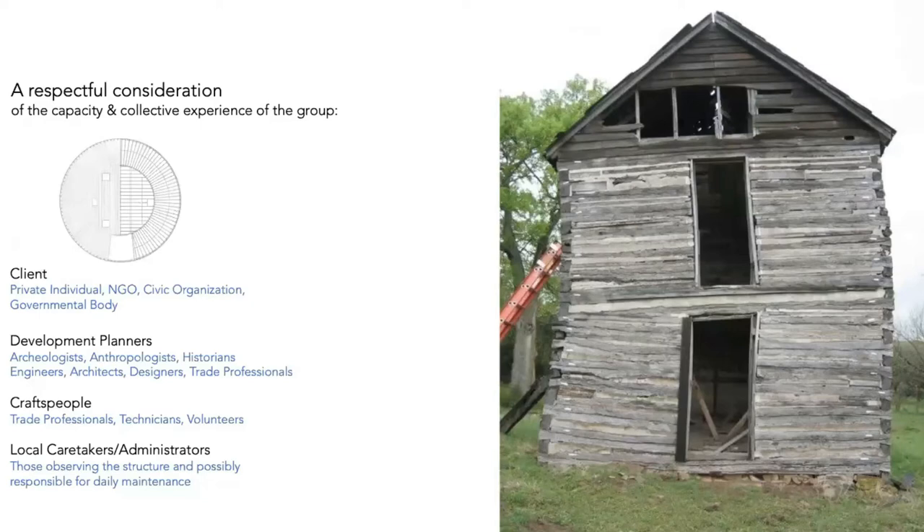We consider everyone's capacity and collective experience. I work nationwide and around the world with people of a whole variety of skills, which helps drive how we develop a project. Since we're often involved early on from a consulting or engineering standpoint through to execution, understanding other people's capacity and experience helps us make a really good project — whether clients are private, civic, government, developmental planners, anthropologists, archaeologists, engineers, craftspeople, caretakers, or administrators.